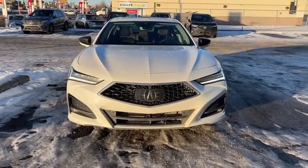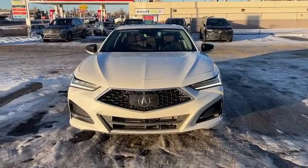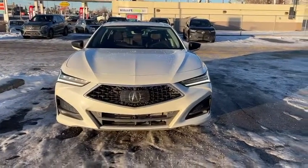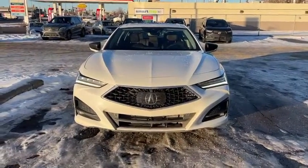Good morning, this is Joseph here with Southview Acura. Here I have the 2021 Acura TLX. This specific one is the Platinum Package, so it's a top package until you start getting into the Type S.